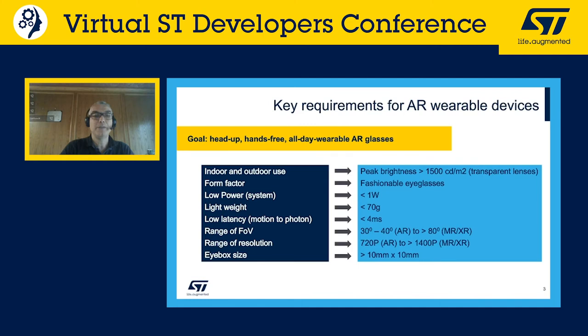Brightness is a key requirement. Small form factor is extremely important to enable technologies that can be worn all day. Power consumption is also critical because battery life is a key requirement. Lightweight is essential, so the projection module needs to be small, compact, and very light. Latency and field of view are also extremely important.